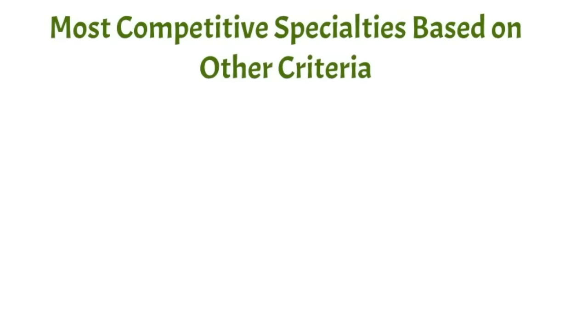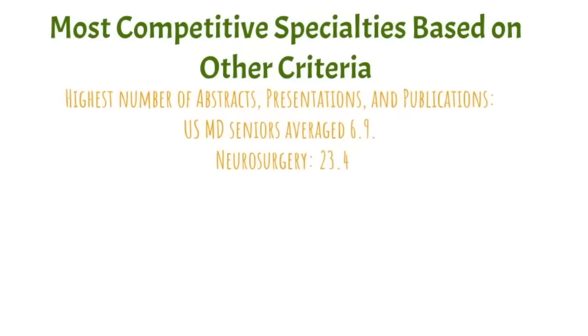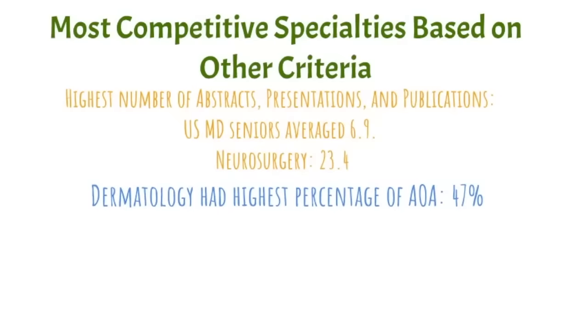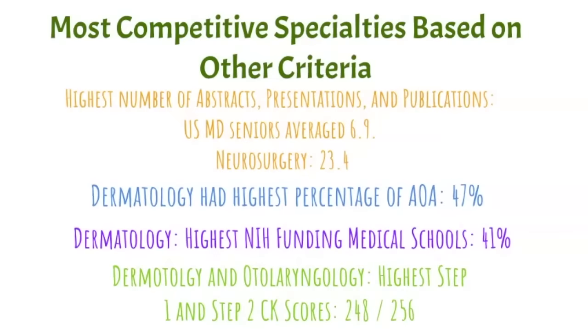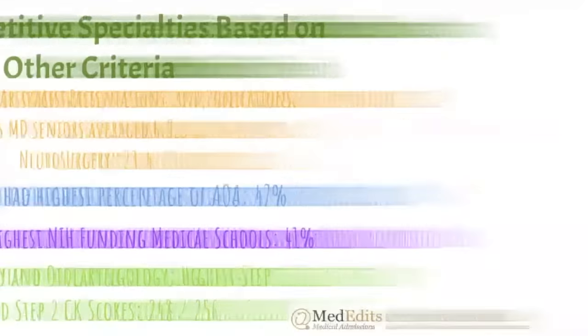Let's review the winners for the other criteria. The highest number of abstracts goes to neurosurgery at 23.4, compared to the US senior average of 6.9. Dermatology had the highest percentage of AOA members and the highest number of applicants from NIH-funded medical schools. Dermatology and otolaryngology were the winners for the highest Step 1 and Step 2 scores.